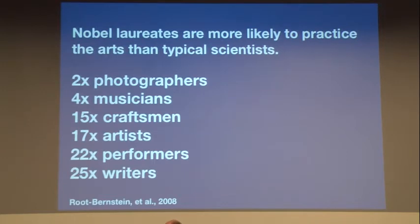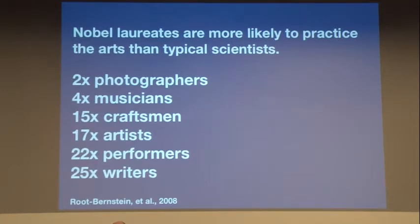From a study done in 2008: Nobel laureates are more likely to practice the arts than typical scientists. They looked at the artistic avocation of Nobel laureates and found they were two times more likely to be photographers, four times more likely to be musicians, and up to 25 times more likely to be writers. The researchers made a connection between those artistic pursuits and the results of their work, feeling that artistic pursuits improved the scientific skills and outputs of the Nobel laureates.